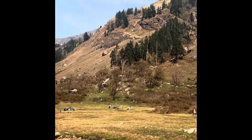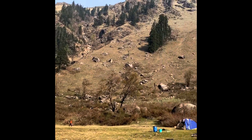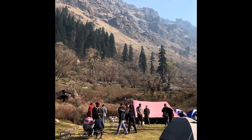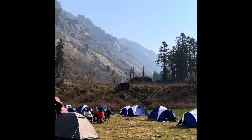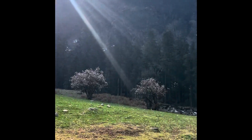Good morning guys. This is our tent and this is basically the base location for Harkidun, which is for day two. People are having and enjoying breakfast, and you can see the streams passing by near me.